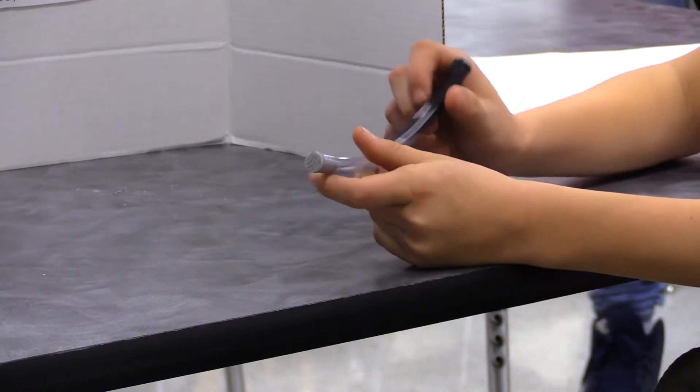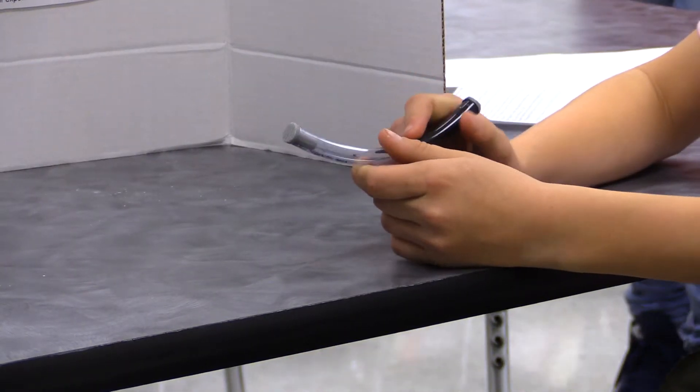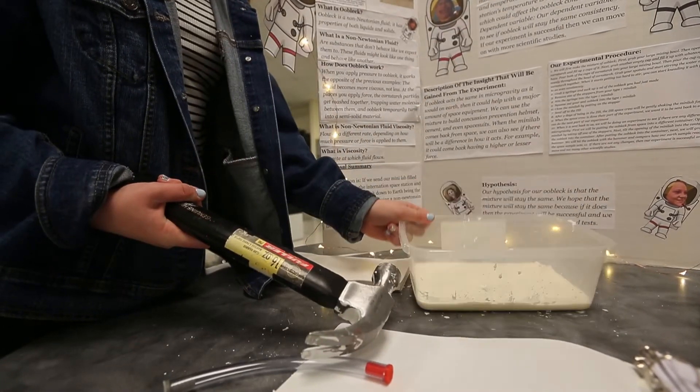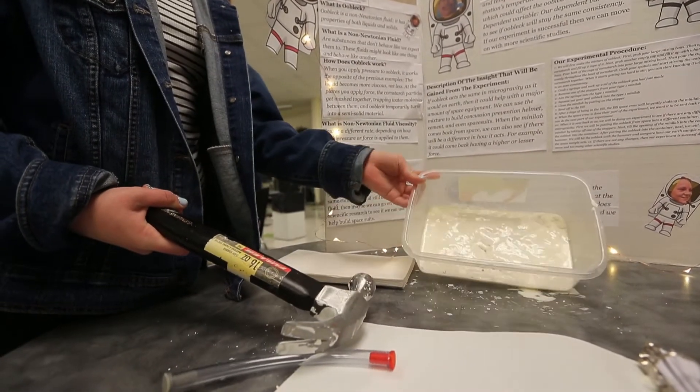Each school is allowed to send three entries to our Step One review board, and that review board will then select from all of those entries three that will go to the SSEP, and they will then select one from those three that will go out to space.